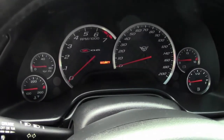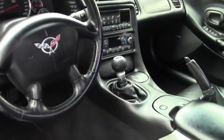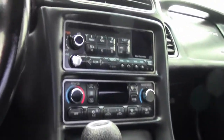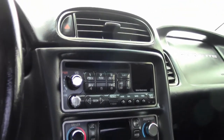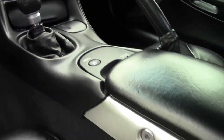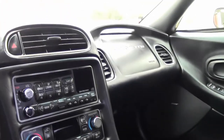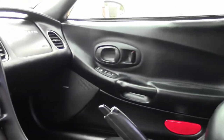It has HID headlights, a polished exhaust filler plate with the Z06 logo, a trunk divider with the Z06 logo, silver gauge bezels, and polished bezels for the vents, radio, and air conditioning.